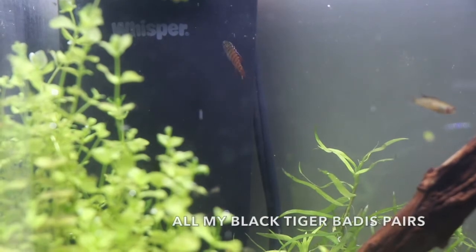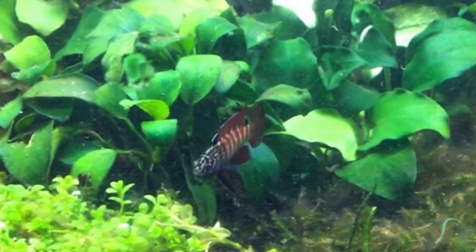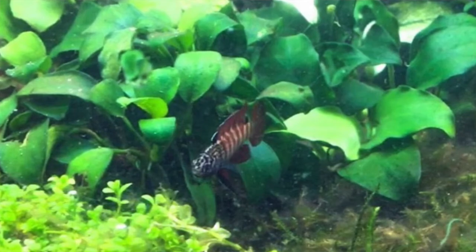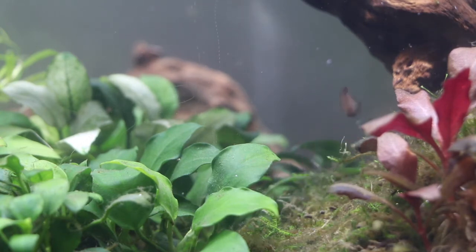Coming in at number three is the Black Tiger Dario. The Scarlet Badis is pretty popular, but if you want to step it up a level, this is the fish you have to get. The males will have a darker black mask on the face and a darker maroon color on the body. The males will also have bigger and nicer extended fins than the females, but the females still have a light maroon color, which is still really nice. In a 10 gallon tank, I have three pairs.